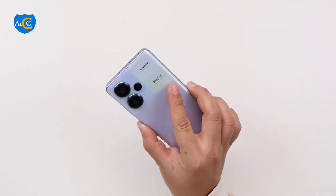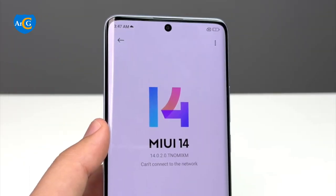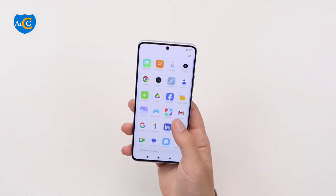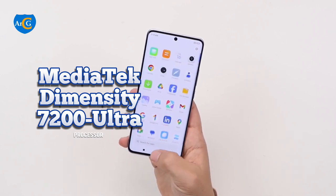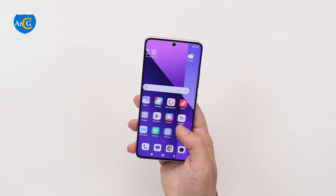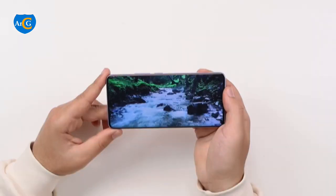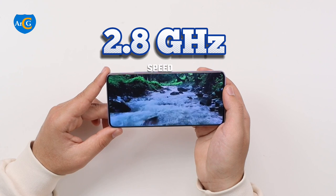This is the Pro Plus version of the Redmi Note 13. This device runs on MIUI 14. The processor is the MediaTek Dimensity 7200 Ultra, which is a major change from the Snapdragon chipset that powers the Note 13 Pro. The CPU can get up to 2.8 GHz speed.